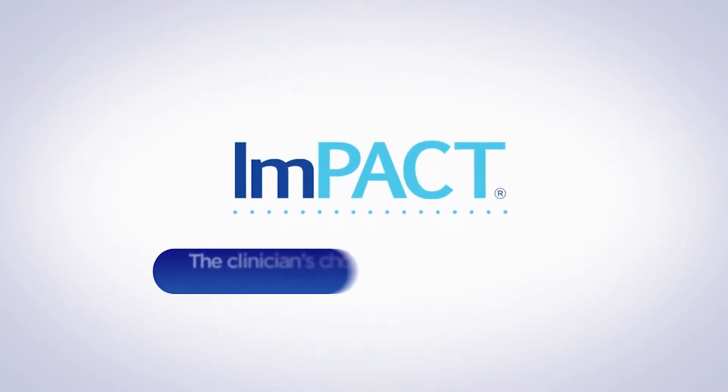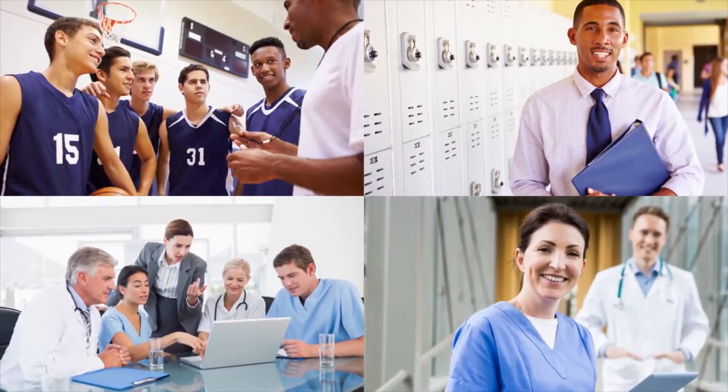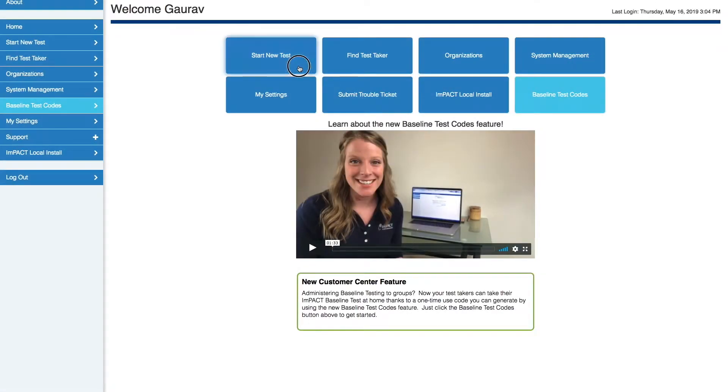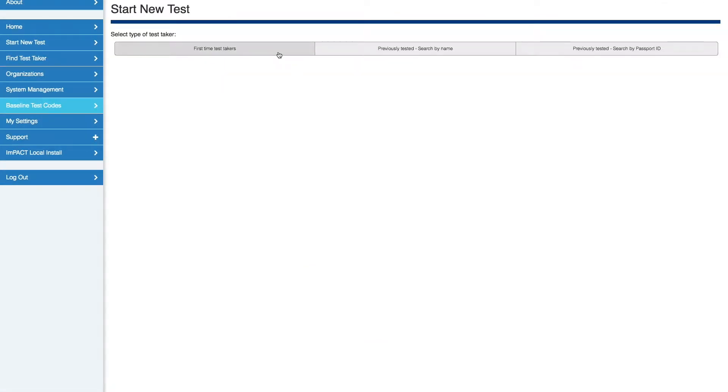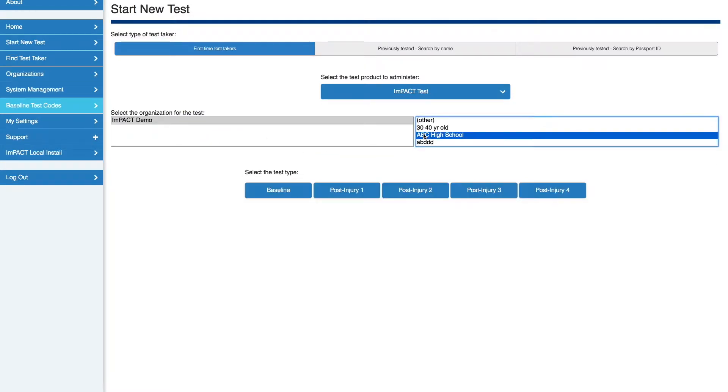Across the globe, ImPACT is the clinician's choice for computerized concussion management. Trusted by sports teams, schools, corporations, hospitals, and clinics, ImPACT is administered at the start of a sports season, employment period, or other activity, and after a concussion is suspected.